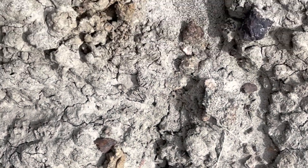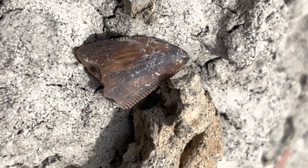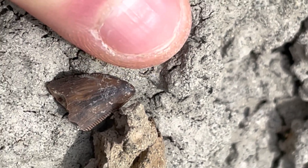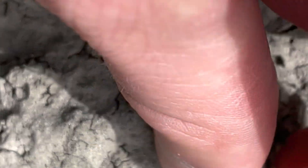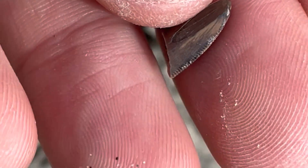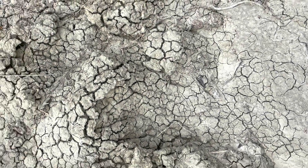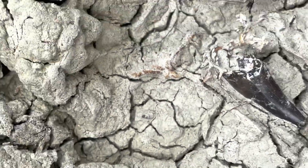Got a tiny little raptor tooth right here. Just got a little guy here, but nice and glossy.